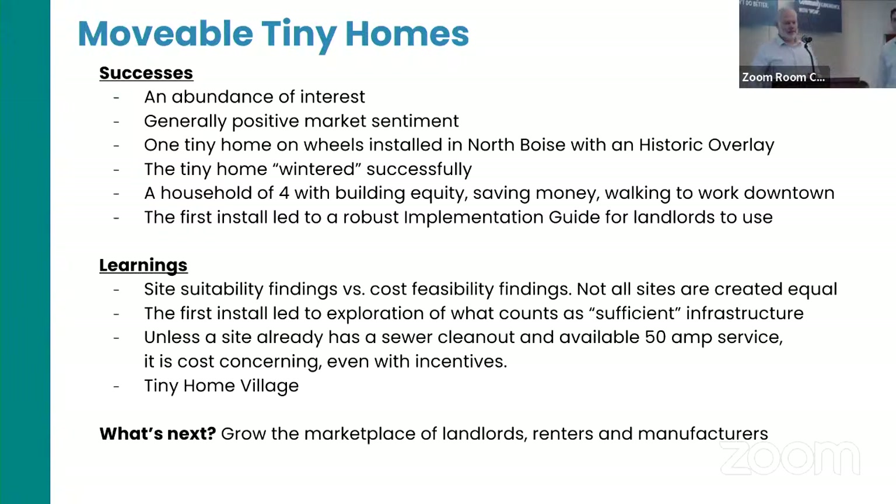Thank you, Kyle. It's a pleasure to be here. Starting with the tiny homes on wheels — one point of clarification: there are also tiny homes on permanent foundations, but these are movable, meant to be moved. There has been an outpouring of support and interest through minimal marketing efforts — probably more than 100 people reached out in a very small amount of time when we initially launched.